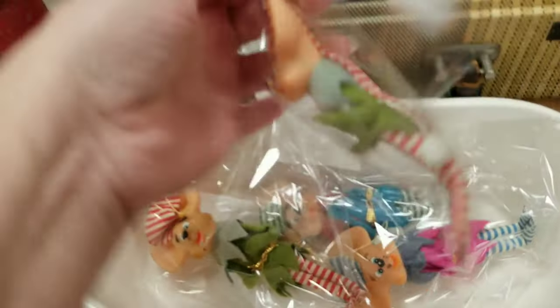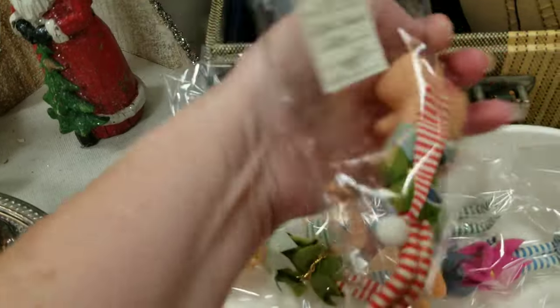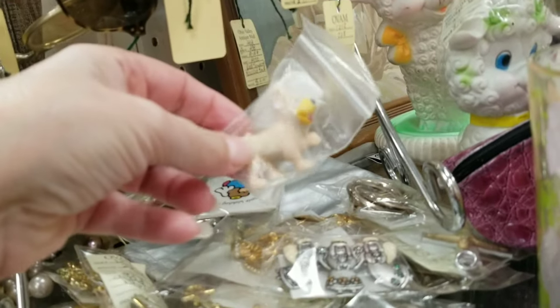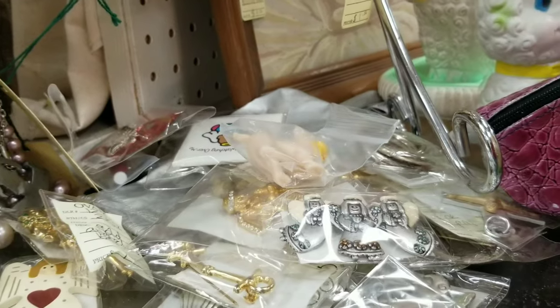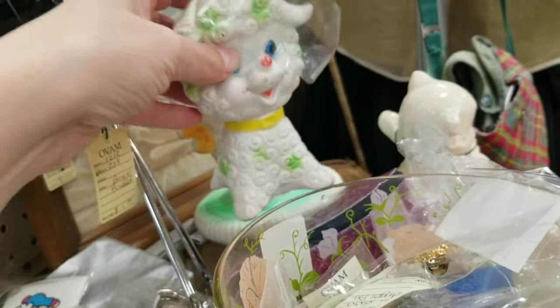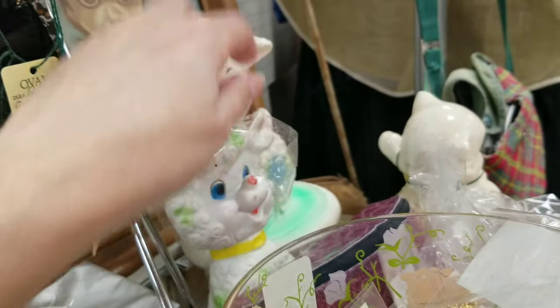I was really excited about these but they're $18.95, no sale. I can't do anything with that so they're going to stay there. I see some cute little things here — little baby squeakers. This one's $10. This is chalkware... no, it's not, I'm sorry.